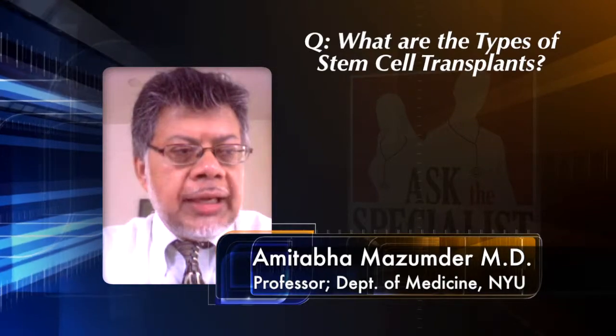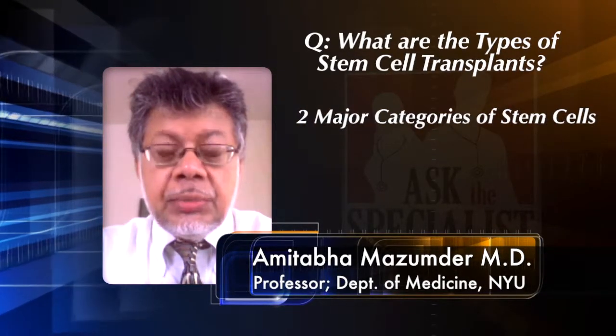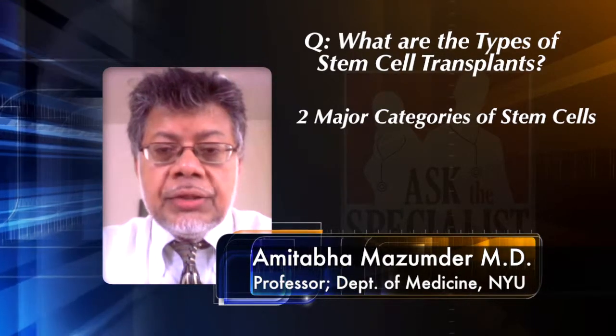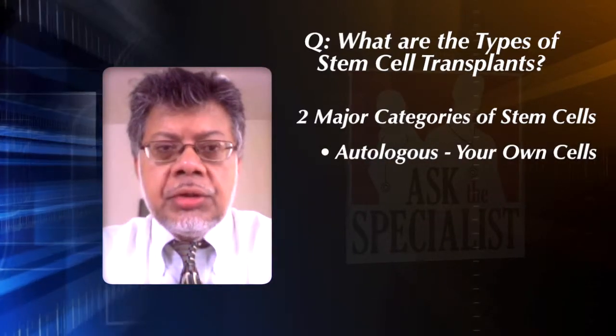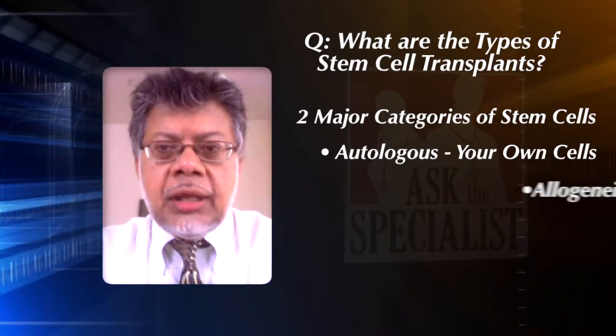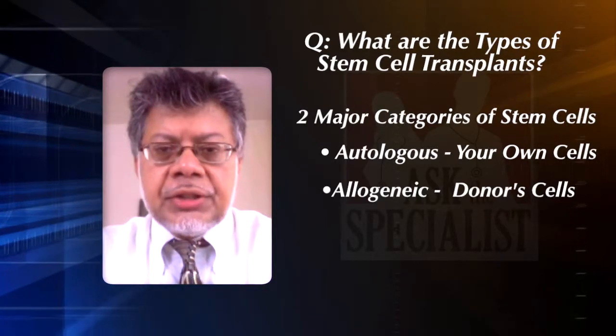Patients often ask, what types of stem cell transplants are there? There are primarily two major categories. One is called autologous, where you're using your own stem cells, and the second is what's called allogeneic, where you're using somebody else's stem cells.